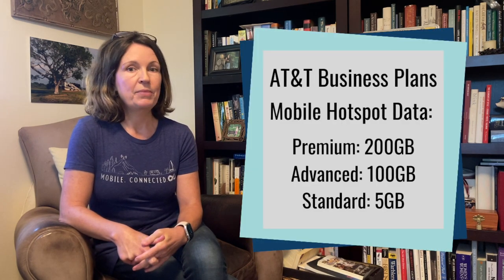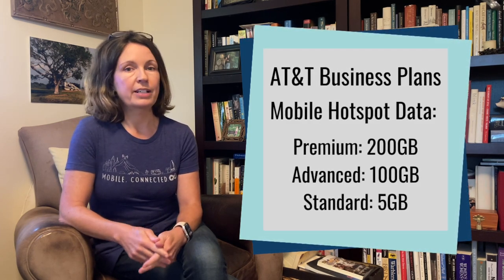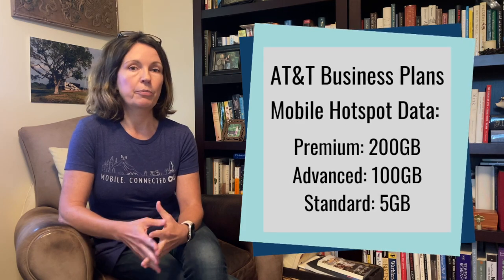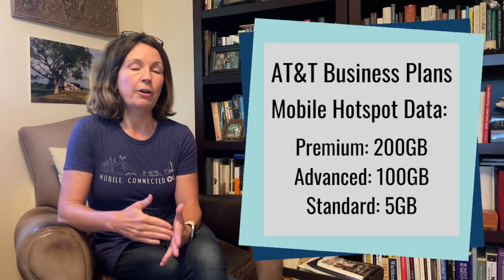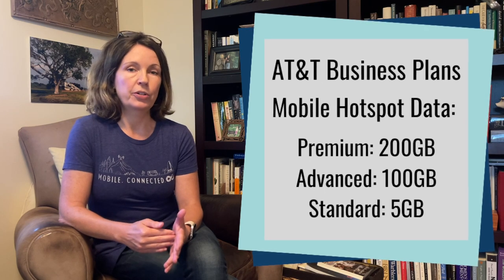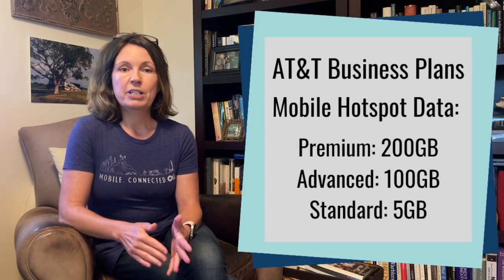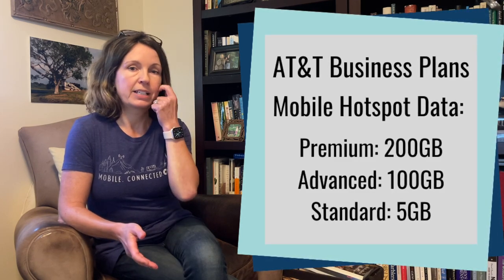The biggest change from the old plans to the new is the amount of mobile hotspot data. With the top tier Premium plan, that plan now comes with 200 gigabytes of mobile hotspot data. Previously, the Unlimited Elite only had 100 gigabytes, so they've basically doubled it. They did the same thing on the mid tier plan — the Advanced plan went from 50 gigabytes to 100 gigabytes. The bottom tier Standard plan still comes with 5 gigabytes of mobile hotspot data.